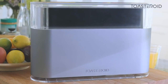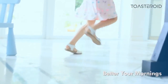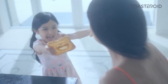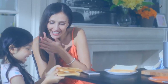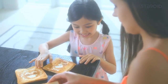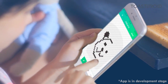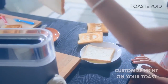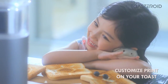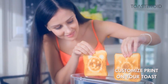Meet Toasteroid, a new kind of toaster that brings family and friends closer together. When was the last time you were this excited for breakfast? Probably when you were her age, or probably never. Look at those smiles. Has your breakfast ever been so enjoyable? With Toasteroid, she can design anything she wants on her toast while you're stuck with the same old boring piece of bread. Her mornings look magical while she waits in excitement for that golden brown crunch.